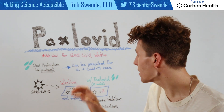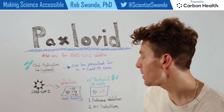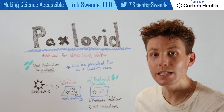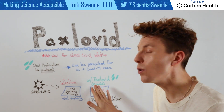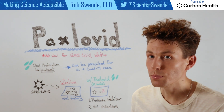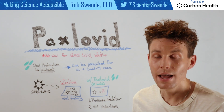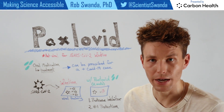However, Paxlovid is actually two medications that can help prevent this process. The first medication is a protease inhibitor, meaning that it stops proteins from being cut at the right location. So this drug can go in, find SARS-CoV-2 infected cells, and stop those proteins that it's hijacked from being cut at the right location. That means it can't assemble more virus, meaning that the virus can't continue to spread.